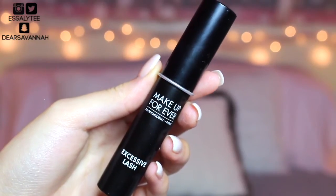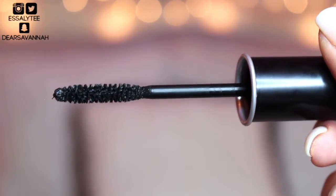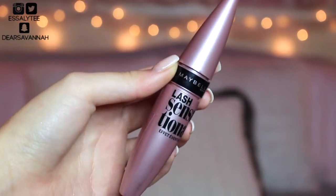Moving on to eyes — I have two mascaras to talk about, and they were both featured in a Mascara Madness Monday, so I'll link those videos down below. The first mascara is the Make Up Forever Excessive Lash Mascara. I have not used a mascara that gave me such a huge wow factor in so long. This mascara lengthens your lashes, volumizes, separates — you can layer it and layer it and it won't get clumpy.